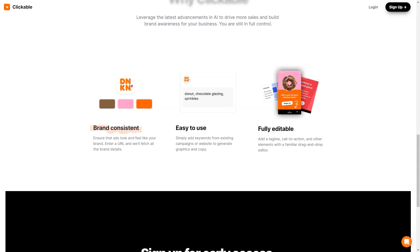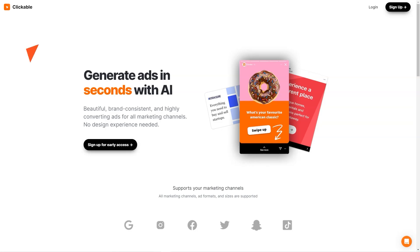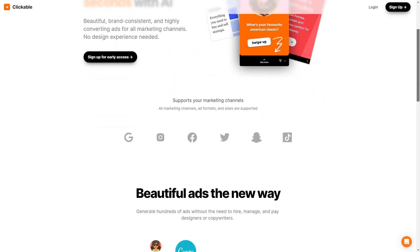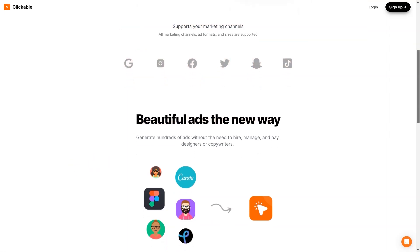If you want to add a personal touch, Clickable's drag-and-drop editor lets you easily add your slogan, call to action, and other elements. Clickable also ensures brand consistency — just enter your website URL and the platform extracts all the necessary information to keep your ads on-brand. The platform constantly evolves so you always have access to the latest features. One of the most exciting benefits is the potential to save time and money — no more hiring costly designers or copywriters.